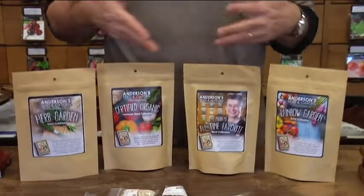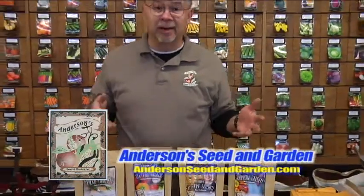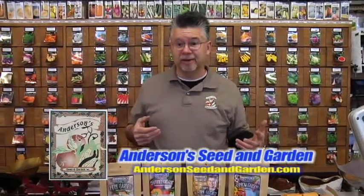All kinds of different varieties, and every collection is a little bit different and unique. We have these collections here at Anderson Seed and Garden to help you be more successful.